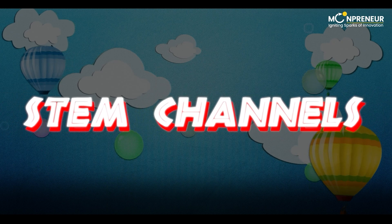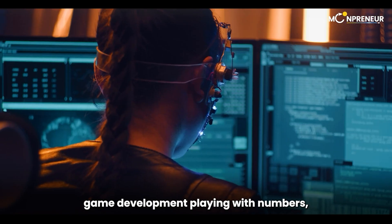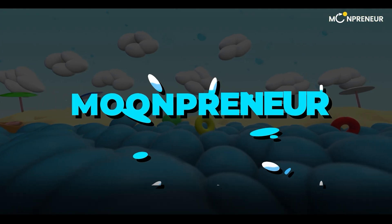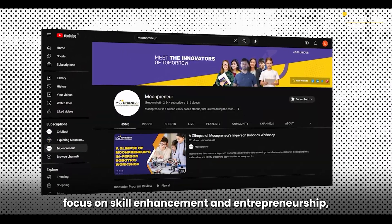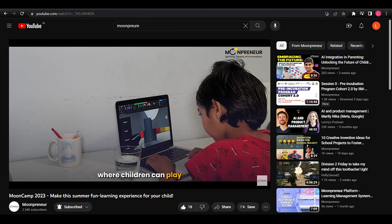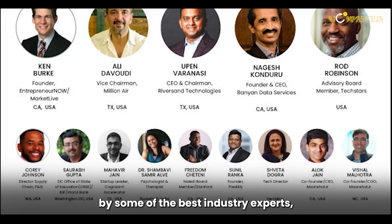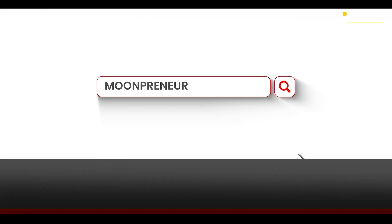Lastly, we have Category 5, STEM Channels. If your child is deeply interested in how robots work, game development, playing with numbers, or showing signs of becoming a successful entrepreneur, then Mumpreneur is the one-stop solution. Mumpreneur's videos focus on skill enhancement and entrepreneurship, suitable for kids aged 7 to 16. They offer uniquely and holistically designed courses related to robotics, game development, advanced math, and power skill development, taught by some of the best industry experts.